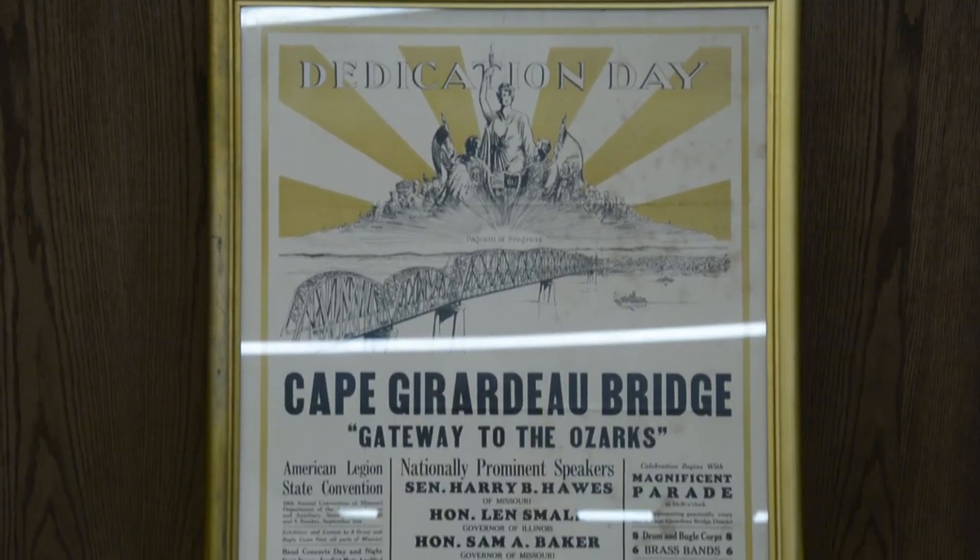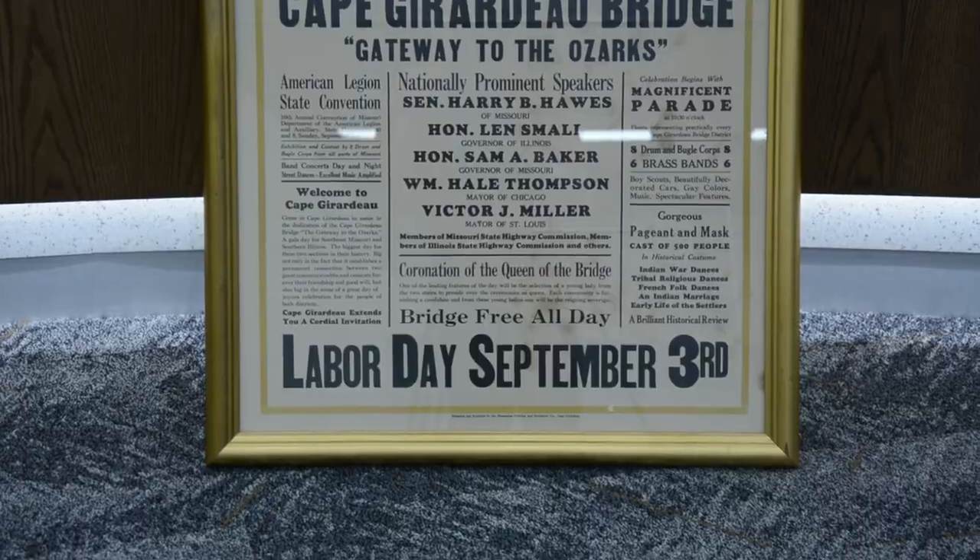Until 1990, there were no posters saved from the bridge dedication in 1928. They start pulling them out — many were in mint condition because they had been under the linoleum. The gentleman's house that was being condemned had worked for the city of Cape back in 1928, and had used these posters as insulation underneath his flooring.